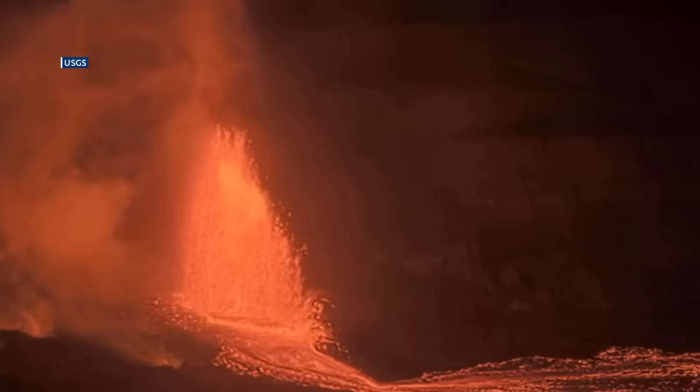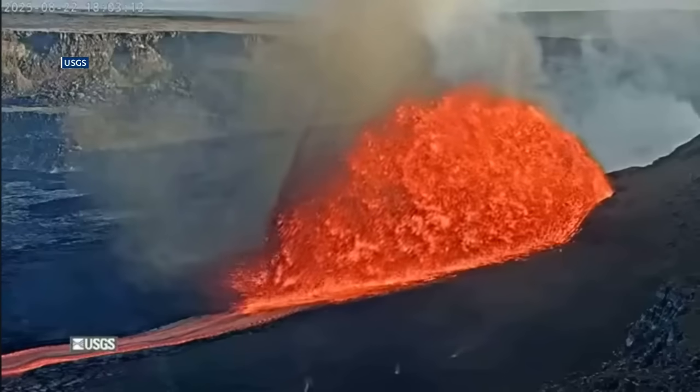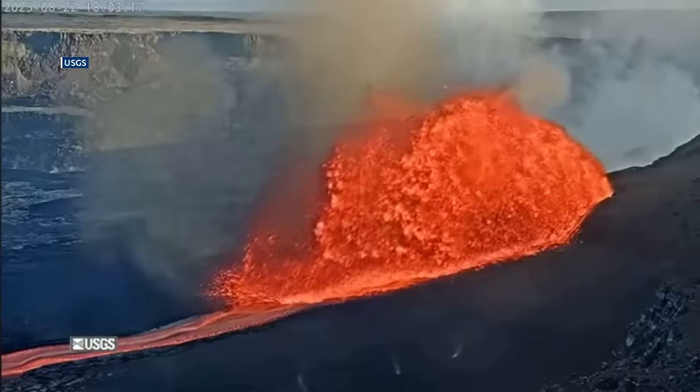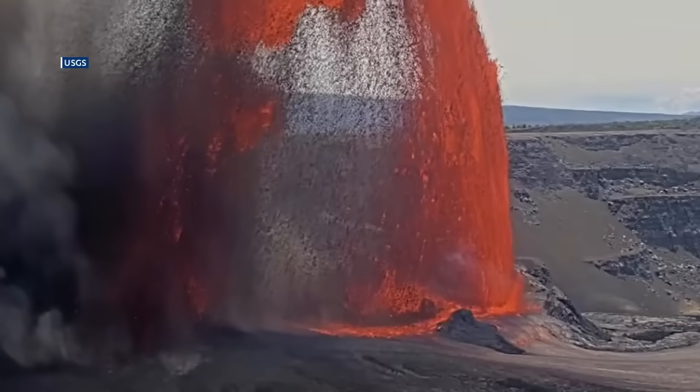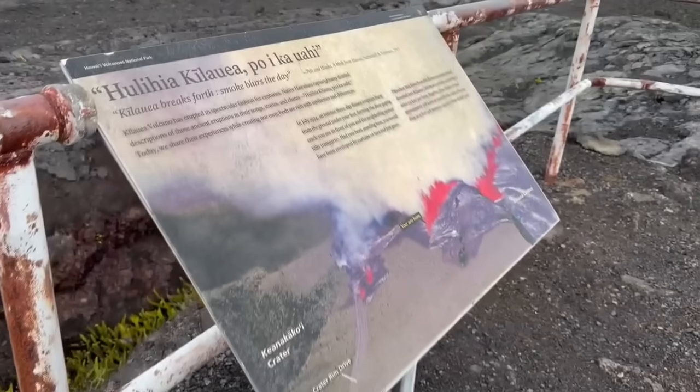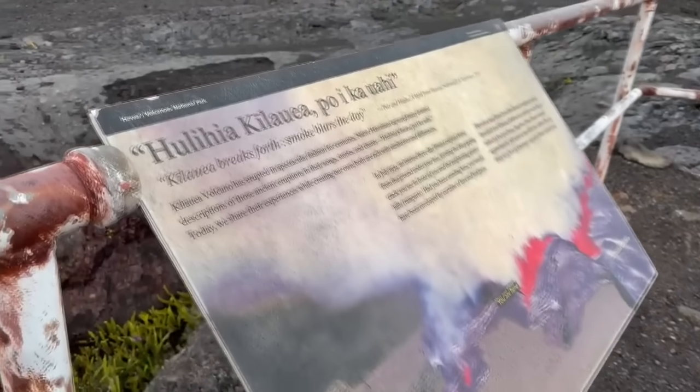To mark the one-year anniversary of this eruption, USGS will host a 'Year of Lava Fountains' event at the summit of Kilauea at Uēkahuna. USGS scientists, UH Hilo researchers, and park staff will explain how the eruption has evolved and discuss related hazards.